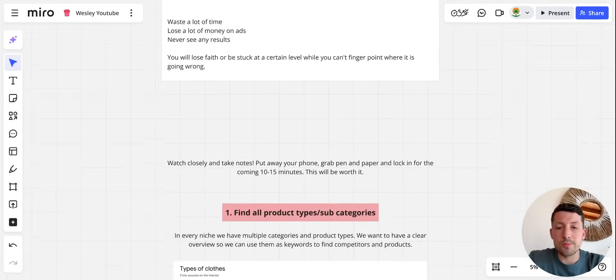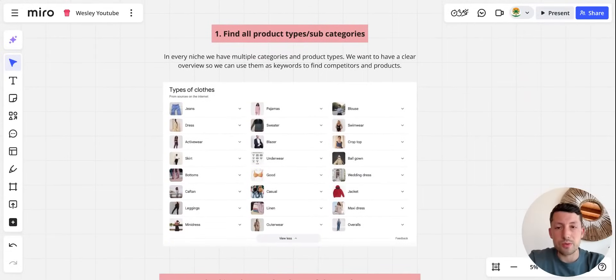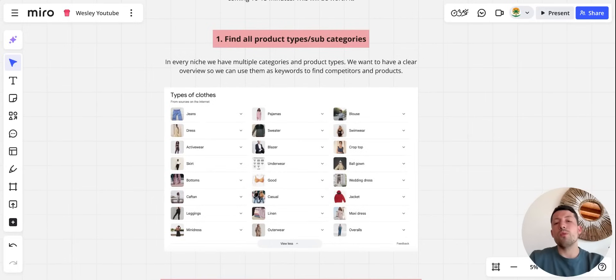The first step: once we've found our niche — let's say we're in fashion — we want to find all the product types and subcategories. In every niche we have multiple categories and multiple product types, and we want a clear overview so we can use them as keywords to find competitors and products. For example, I typed 'what type of clothing is there' and we see jeans, dresses, activewear, skirts, bottoms, etc. You can grab these from competitors, look on Google, or ask ChatGPT — there are multiple ways.